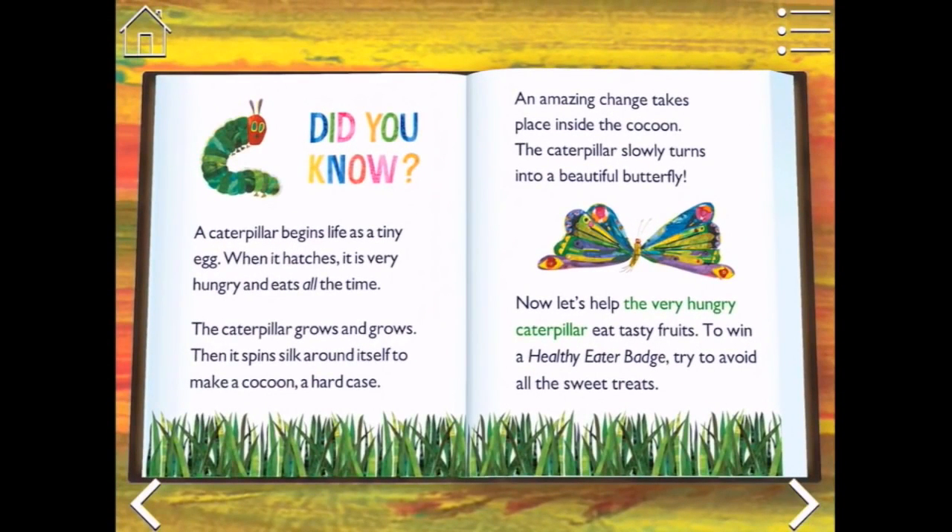Did you know a caterpillar begins life as a tiny egg? When it hatches it is very hungry and eats all the time. The caterpillar grows and grows. Then it spins silk around itself to make a cocoon - a hard case. An amazing change takes place inside the cocoon, and the caterpillar slowly turns into a beautiful butterfly.